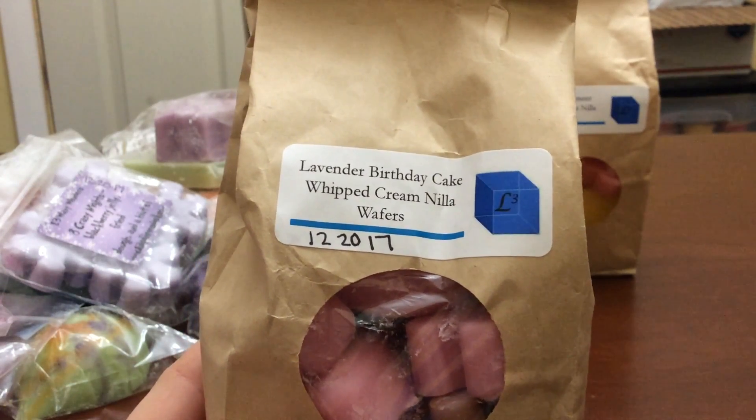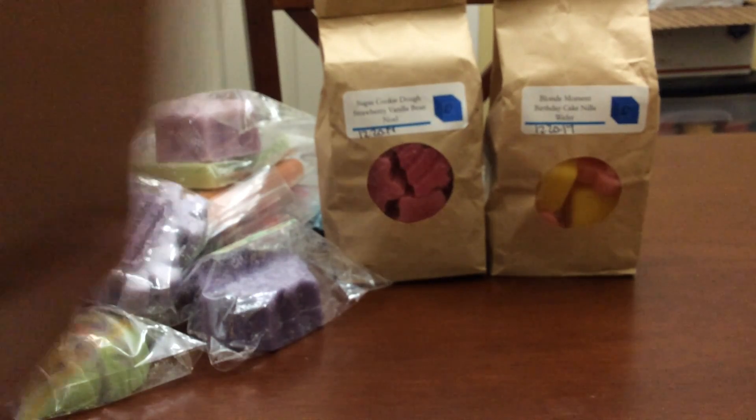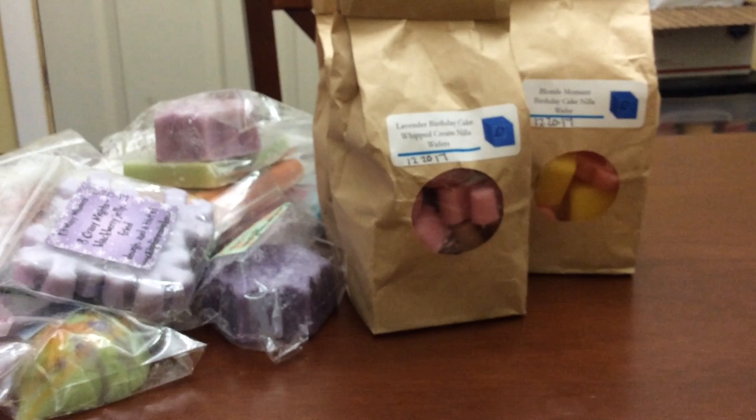The last doggie bag is Lavender Birthday Cake, Whipped Cream, Nella Wafers. I love the idea of doggie bags — you just grab a shape, put it in a warmer, and go. This is an herbal lavender; I get a creaminess from it, but if you're hoping it's sweet lavender, it's not. Then I've got a whole mess of scent shots with a lot of multiples. My husband really likes wax — most people say their husband can't stand their wax, but mine sits on the couch and says 'I want to smell that' for every single item when the mail arrives.